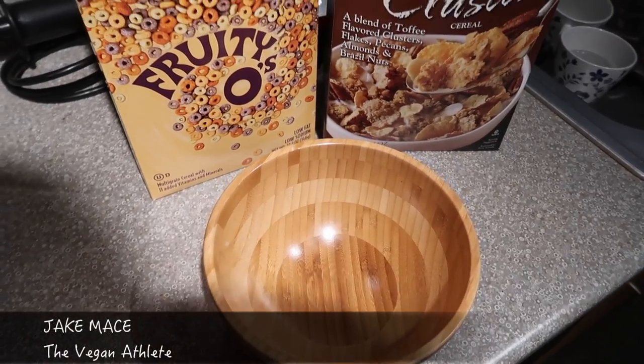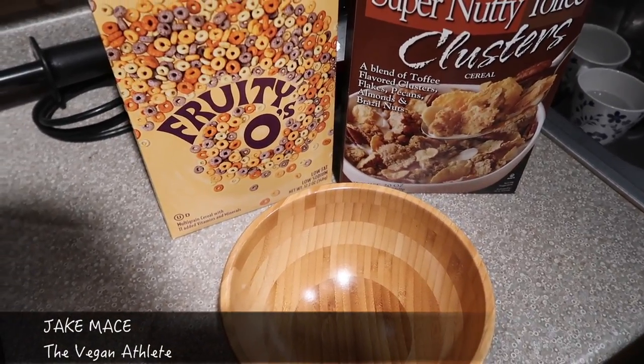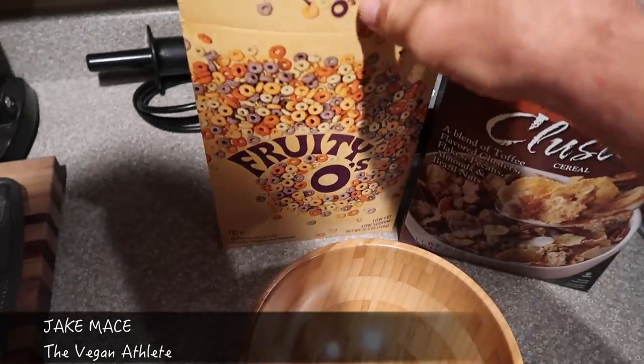Hey guys, good morning. It's super early. It's Jake Mace, The Vegan Athlete, going to show you guys what I eat in a day today. Starting with breakfast.